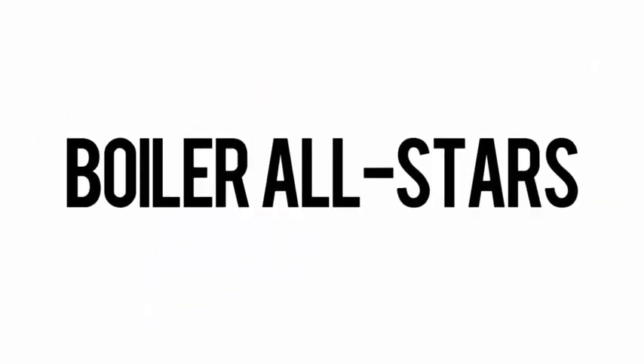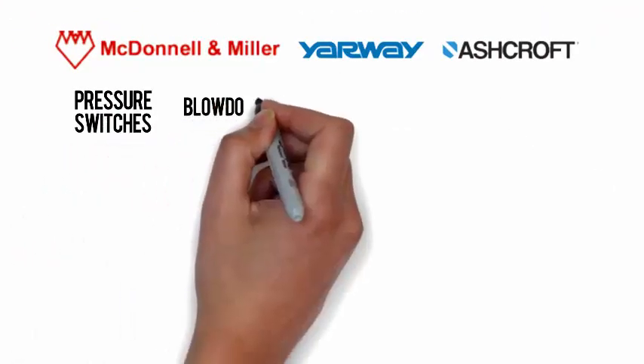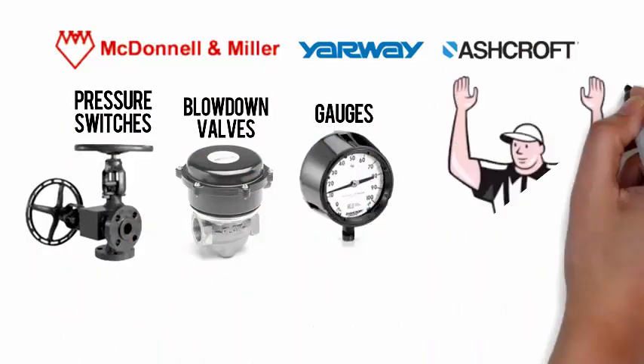Now taking the field are the boiler all-stars: McDonald and Miller, ER Wave and Ashcroft. Now is the best time to get your maintenance completed, so you're ready for whatever the winter season brings.